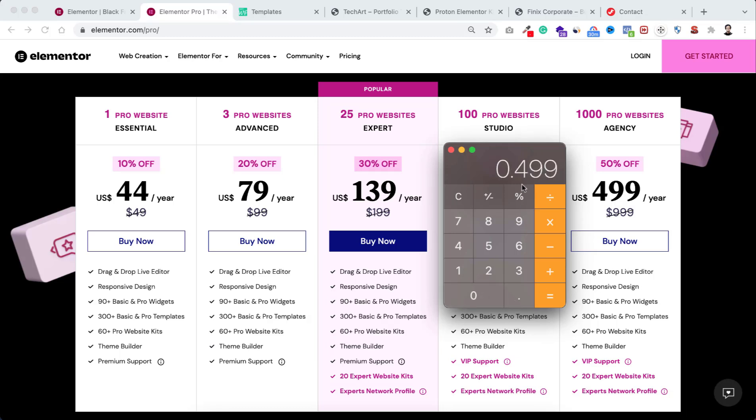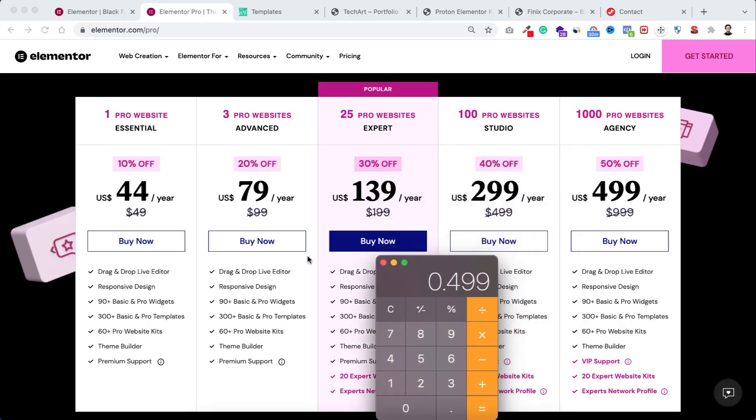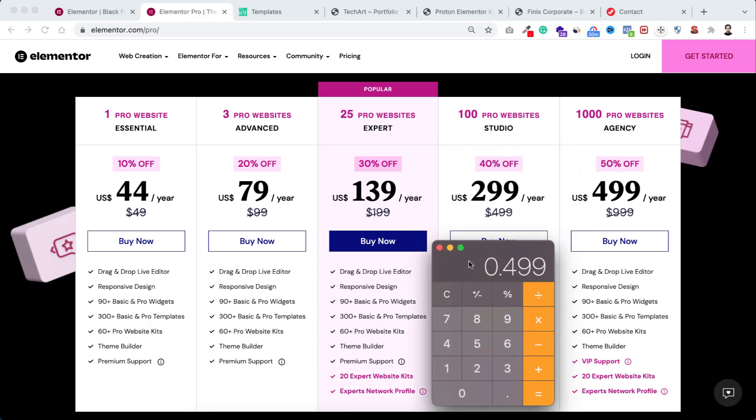Not only that — if you purchase any of these packages through my specific link, you'll get nearly $500 worth of extra gifts, which I'll show shortly. Here's another interesting angle: if you take the 1000 websites license and you charge only $500 for a single website, within one year across 1000 websites you can literally make $500k — that's half a million dollars. And if you charge $1000 per website, you can make $1 million in a year with just a $499 investment.